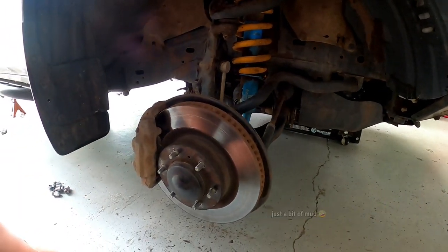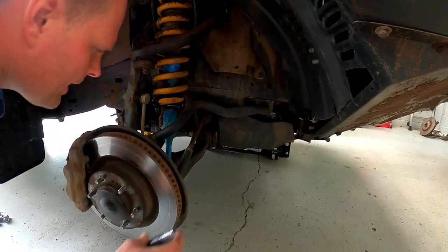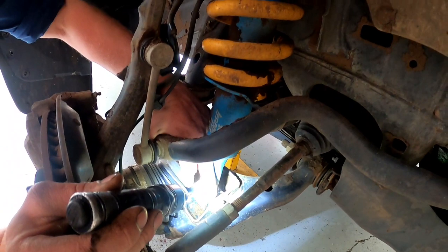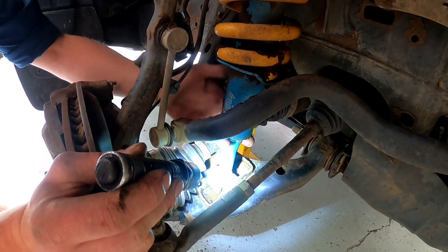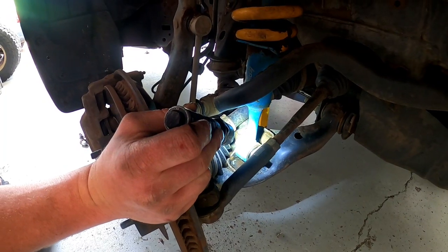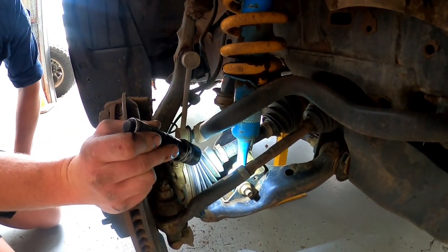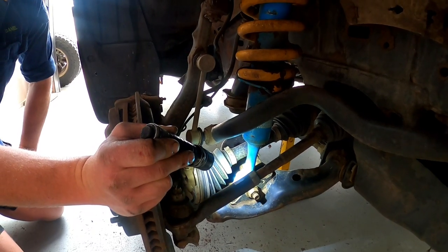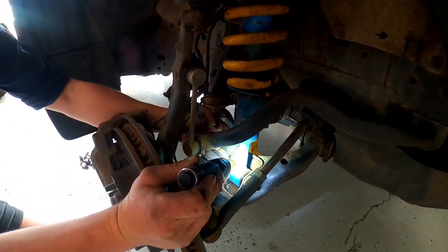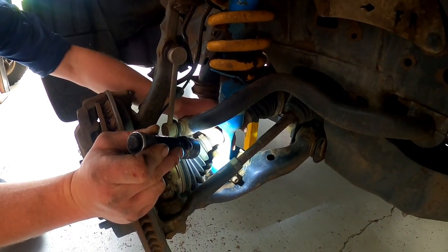Brake pads look brand new — you said you did them recently. Suspension looks good other than the mud. Another common thing on a lot of IFS is this bottom strut eye — it takes a lot of load. All the load from the lower control arm is exerted through the strut and onto that bush. They can flog out, wear and crack, and you'd end up with the eye of the strut sitting purely on the bolt with no bushing — it causes a lot of damage and play in your suspension. There are stories online of these pins on the strut twisting or snapping off on stock or cheaper quality suspension.